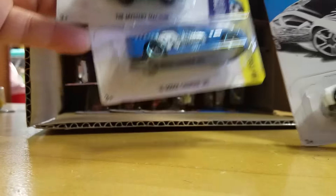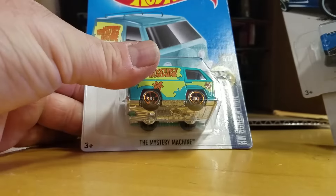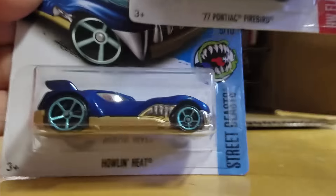Zodiac Charger, Mopar, the Hellcat, and Scooby-Doo Mystery Machine. Honda Odyssey, Howlin' Heat, Pontiac Firebird.